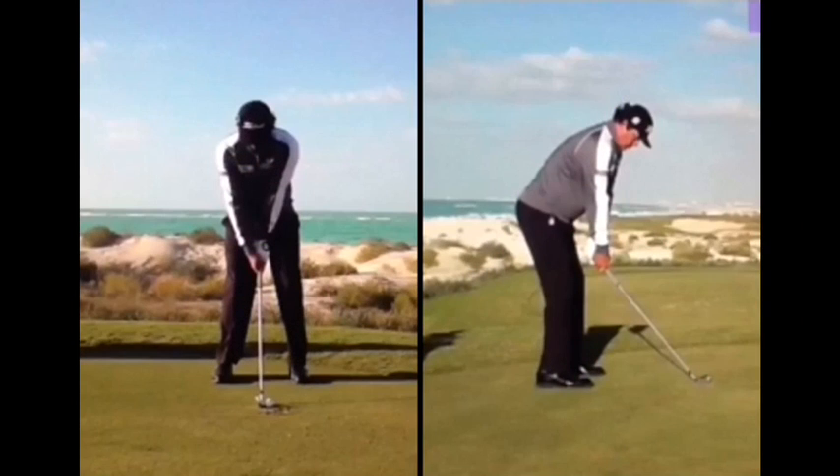Welcome back to Par Breakers Golf Academy. We're located in Limerick, Pennsylvania. My name is Bernard Sheridan, and today we're going to take a look at the swing of Jason Duffner, the winner of the PGA Championship. We'd like to congratulate Jason on his first major win, and we're going to take a look at some of the things that Jason does in his swing that can definitely help you.